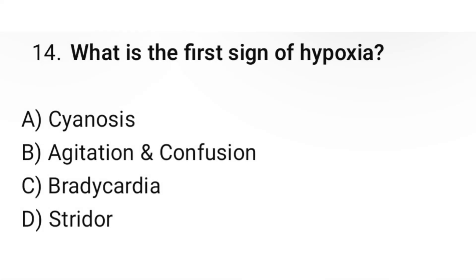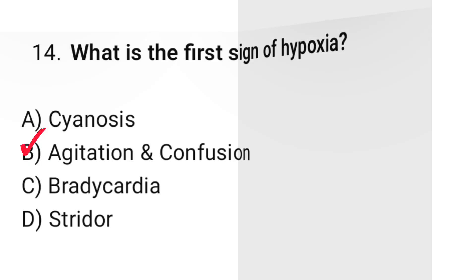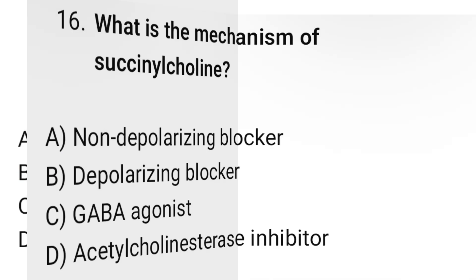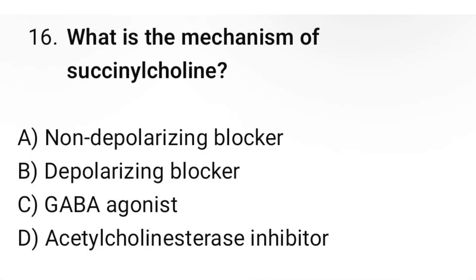Question number fourteen: What is the first sign of hypoxia? The correct option is B: Agitation and confusion. Question number fifteen: Which patient is at highest risk for ARDS? The correct option is B: Massive trauma or sepsis. Question number sixteen: What is the mechanism of succinylcholine? The correct option is B: Depolarizing blocker.